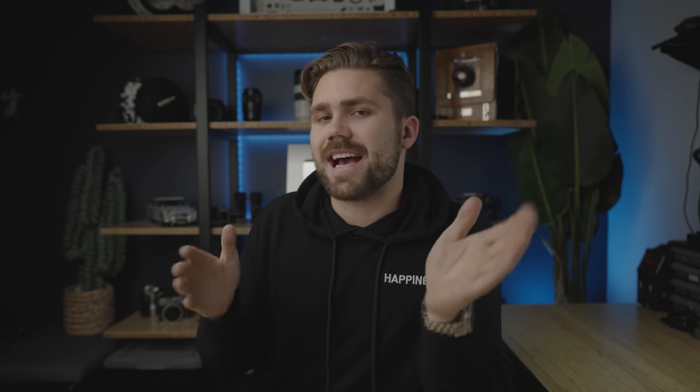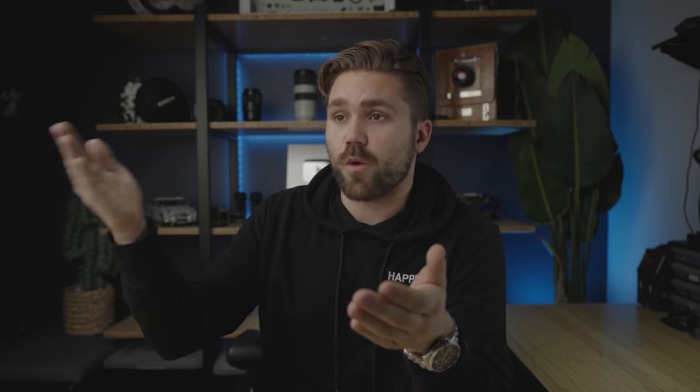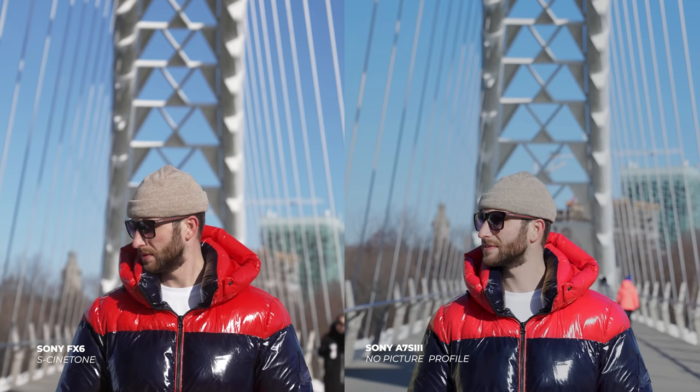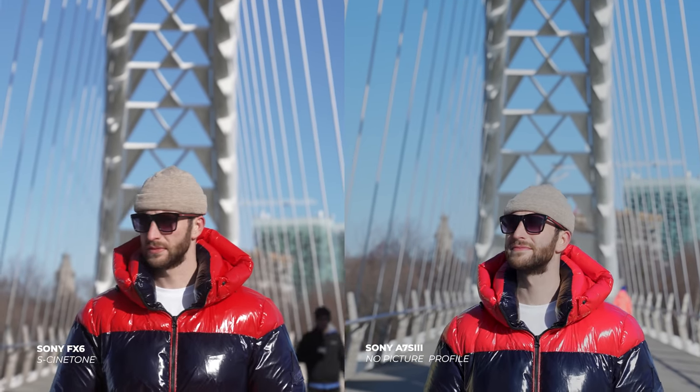The last note is the S-Cinetone color profile. Sony has made leaps and bounds over the last couple of years in terms of skin tone, and they've done a really good job with S-Cinetone. To compare it against the A7S III, the most comparable option is no picture profile. S-Cinetone looks really good — beautiful image, natural skin tones, very cinematic. But in terms of my workflow, I prefer to shoot S-Log for the flexibility to grade things the way I want. If you're the type who needs to go quickly to broadcast, S-Cinetone can be for you — here are those two images: S-Cinetone and no picture profile.